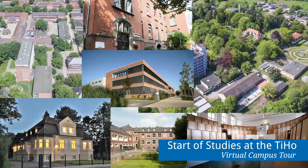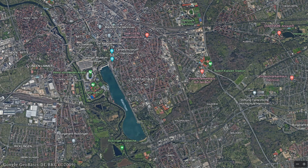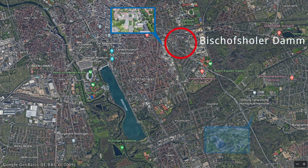In this video, the Center for E-Learning, Didactics and Educational Research of the University of Veterinary Medicine Hannover takes you on a virtual tour of the TiHo campus. The TiHo is spread across two locations: the campus at Bischofsholler Dam and the campus at Bunteweg.